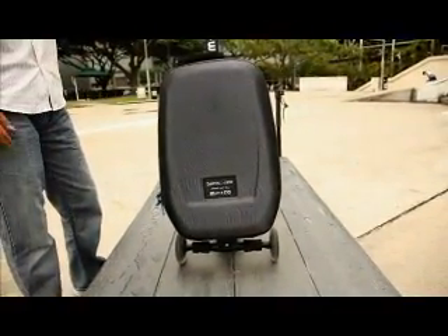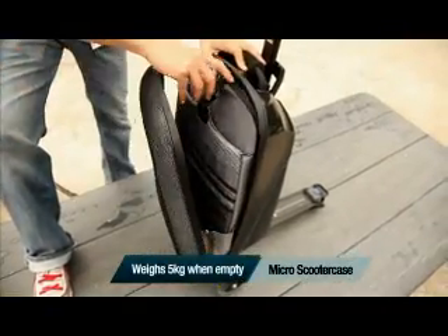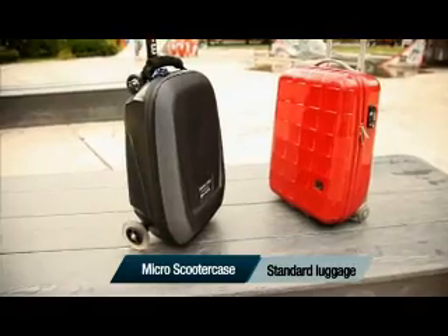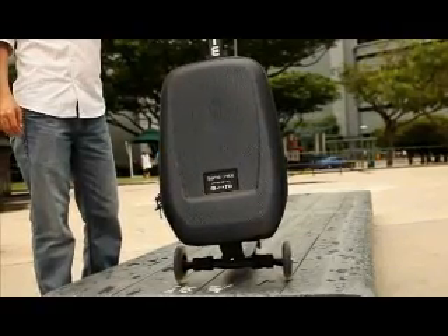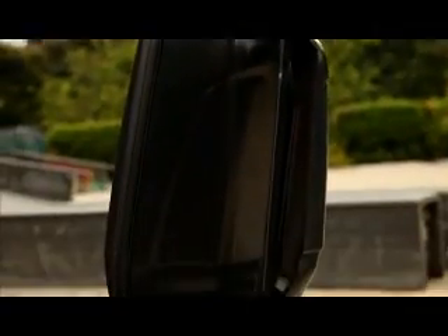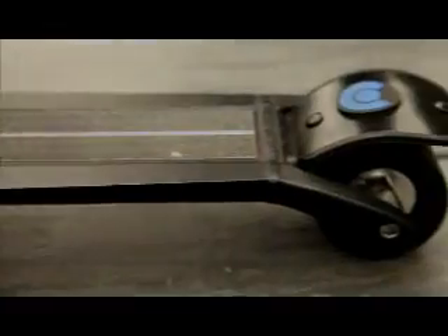The bag is a Samsonite which is hard at the back and soft in front. When empty, it weighs 5kg, slightly heavier than normal cabin carry bags that are about 3-4kg. The extra weight, of course, is because of the scooter components. The board that drops down here can hold up to 100kg. It has a back wheel with brake and a pair of large front wheels.